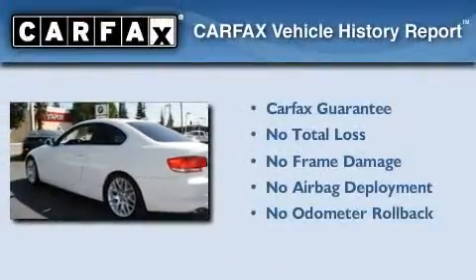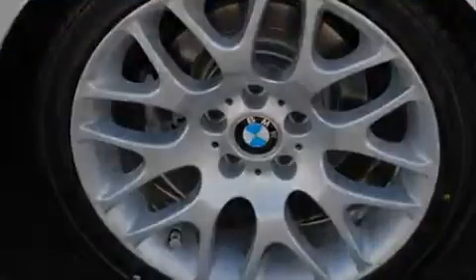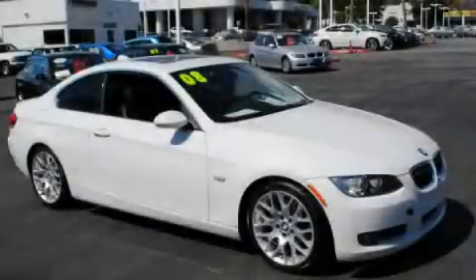Not to mention that this BMW qualifies for the Carfax buyback guarantee. This vehicle won't last long at this price. Call and arrange a test drive now.